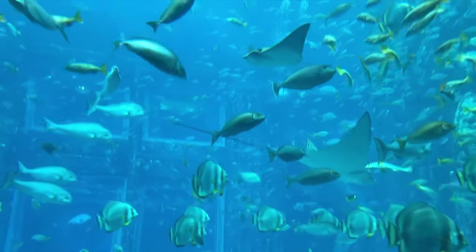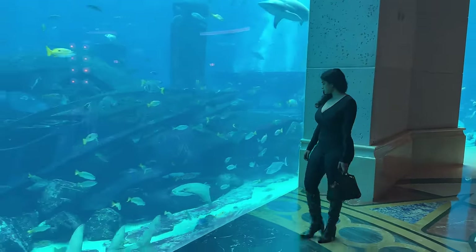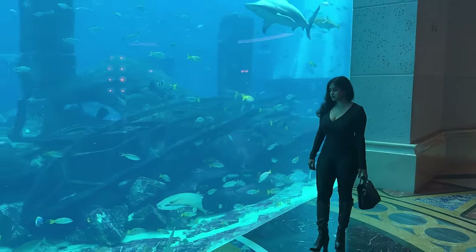I'm feeling like I'm in the depths of the ocean. This dome, called the Ambassador Lagoon, is only one part of the exhibit — they also have 21 other exhibits.